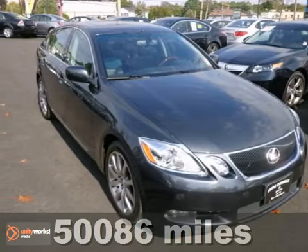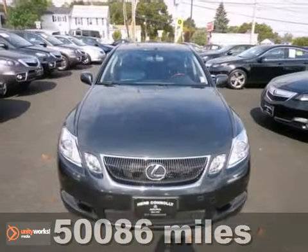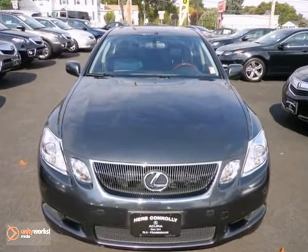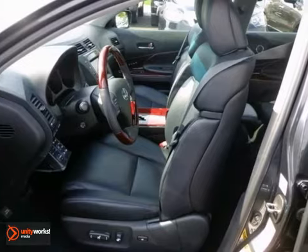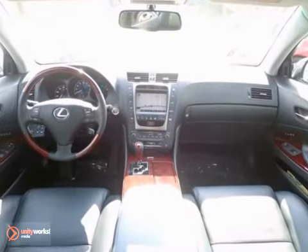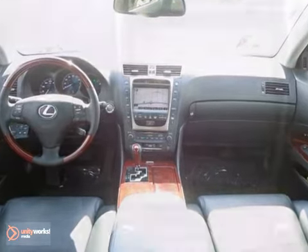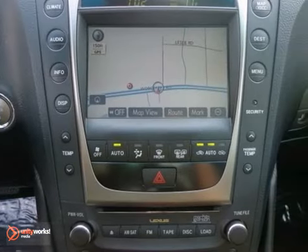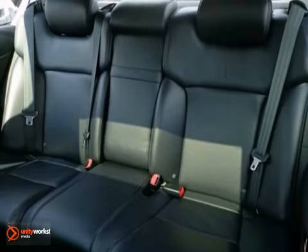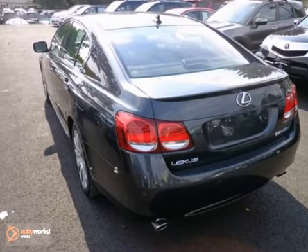Picture yourself behind the wheel of this gorgeous Carfax One-Owner 2007 Lexus GS450H and just imagine the possibilities. This classy machine offers a backup camera, heated and ventilated leather seats, and a navigation system. You'll also get a CD changer, keyless ignition, and a moonroof. And with wood grain interior trim and all the power options, you'll feel as special as you look.